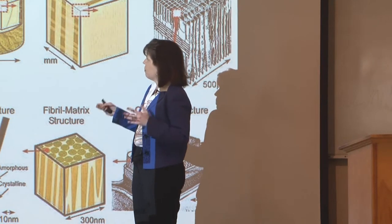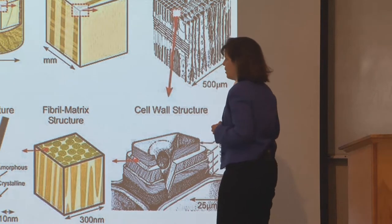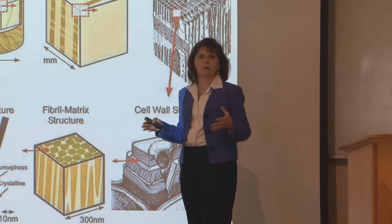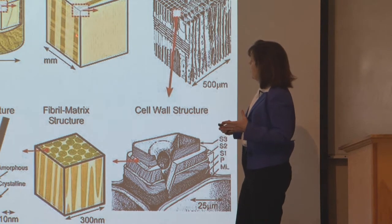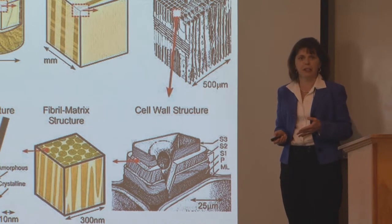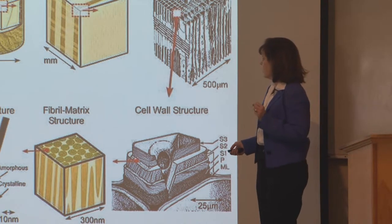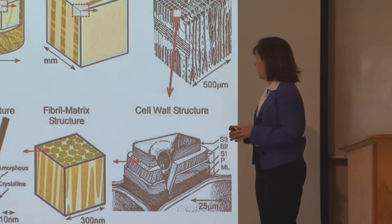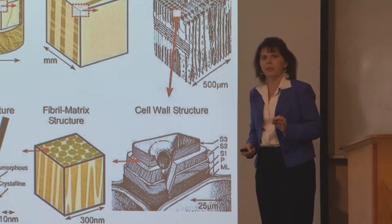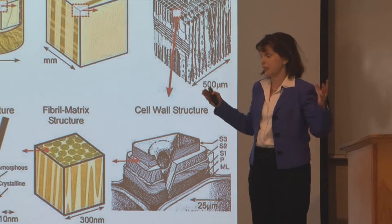If we think of a tree being on the scale of meters, and we look at a transverse section, now we're in the centimeter scale. If we scale down more and look at the growth rings, now we're in the millimeter scale. The cellular structure goes down to the 500 micron scale — we're still not down to nano. But when we start looking inside that cellular structure, down to the fibril matrix structure that makes up those materials, those are about 300 nanometers. Within those microfibrils are nanomaterials — even smaller building blocks inside bigger building blocks. That's how nature works.